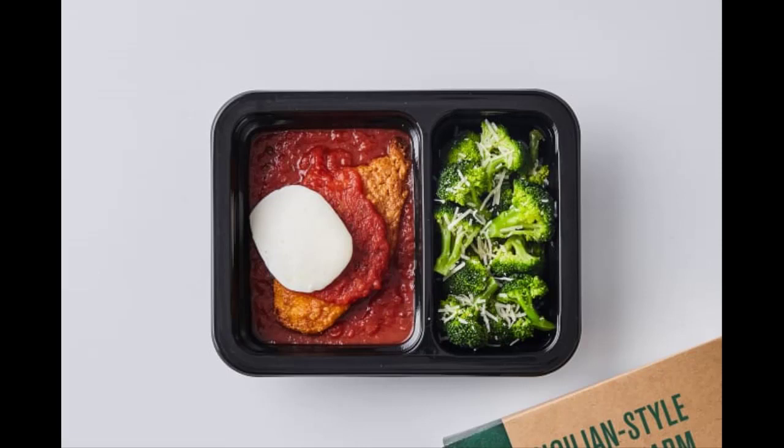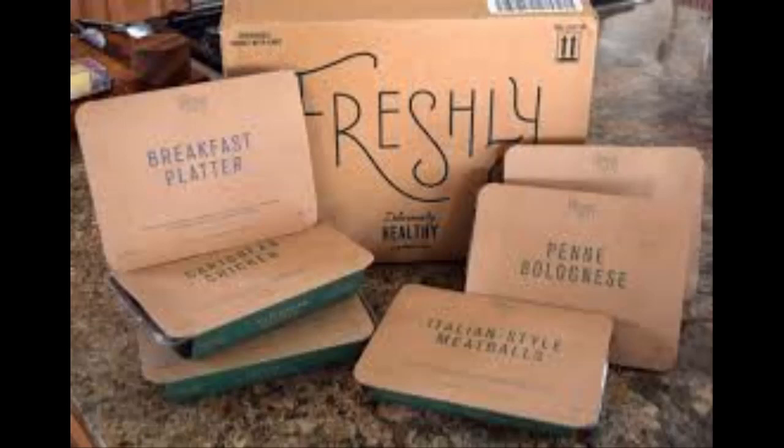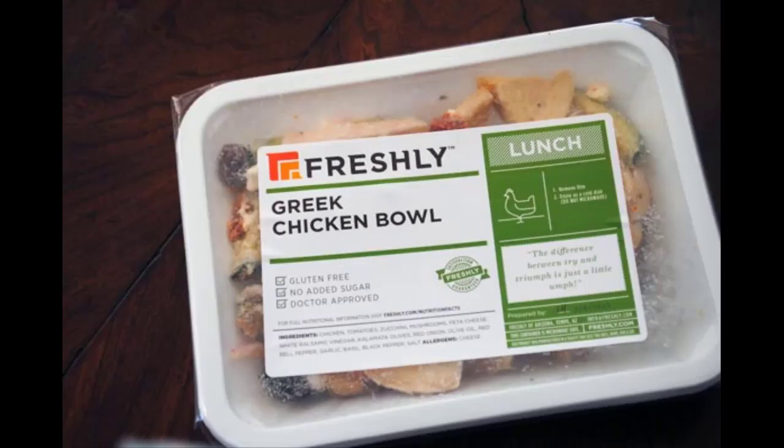As soon as your order is picked up by our delivery partners you'll receive a tracking email so you can keep an eye on your meals. If you're not home at the time of your delivery the carrier will leave your box at your front door for when you return. If you live in an apartment building your box may be left in the lobby or a communal mail area.